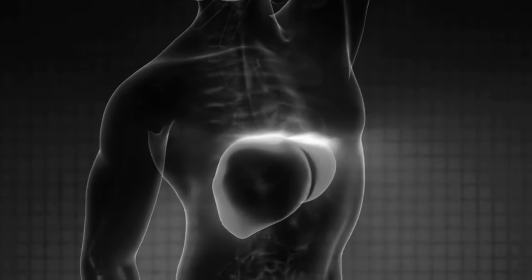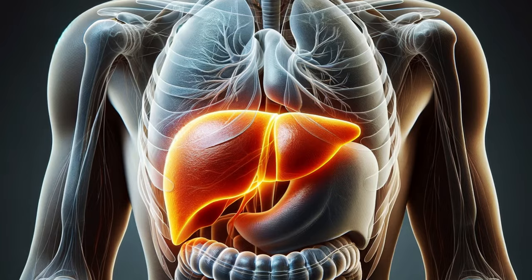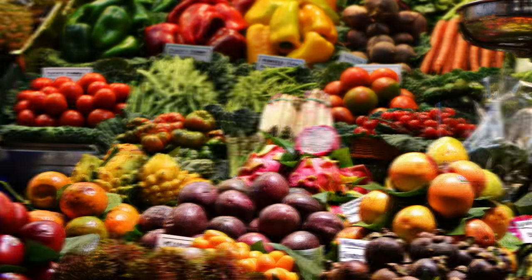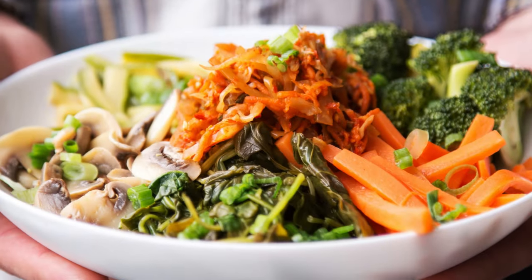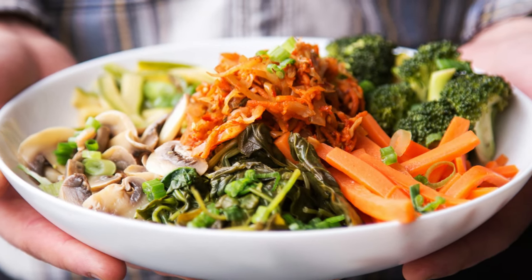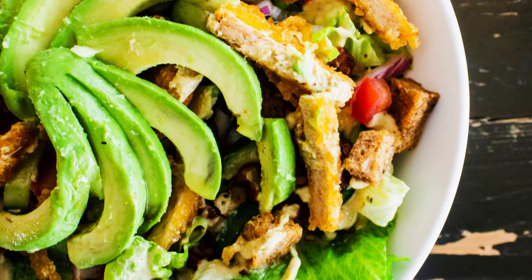Having demystified the silent siege of fatty liver disease, it's now time to arm your body with the right ammunition. Just like any battle, the key lies in strategic reinforcements — in this case, essential nutrients that empower your liver to fight back. So let's delve into the key allies you can enlist.